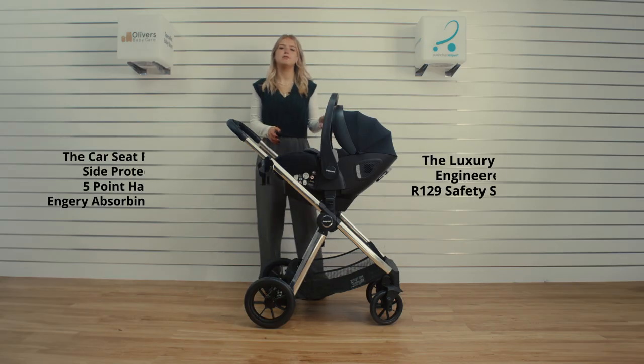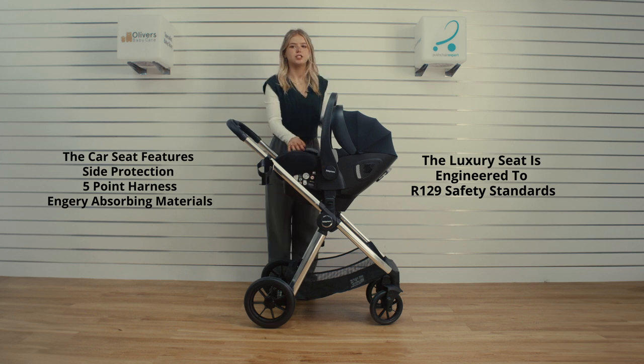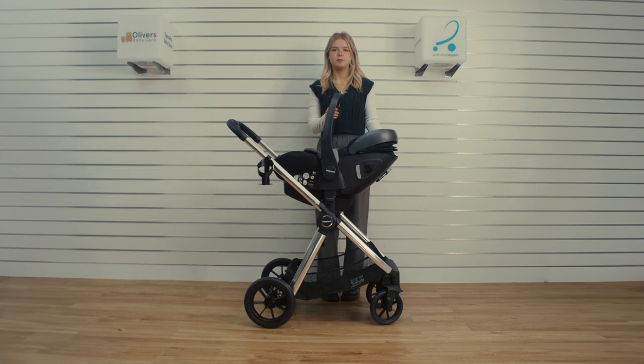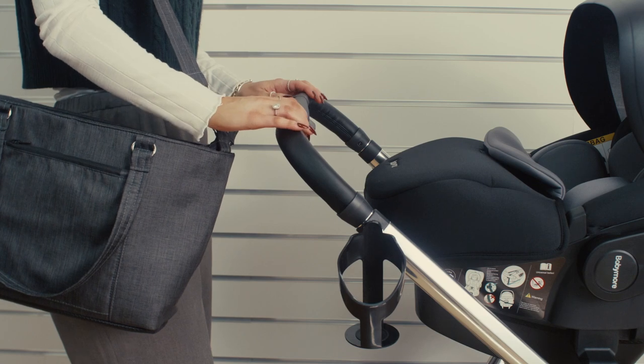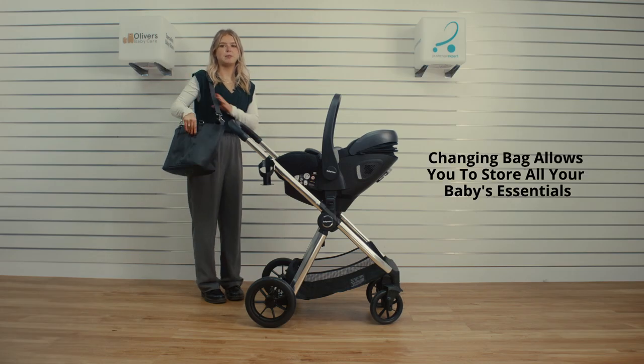The luxury Moov travel system features an i-Size car seat with an ISOFIX base engineered to the latest R129 safety standards. Enhanced side impact protection, a secure five-point harness, and energy absorbing materials all help in keeping a child safe in the event of a collision. An adjustable headrest, recline, and removable apron also feature, along with ventilation on the sides of the seat to help keep your child's temperature regulated.